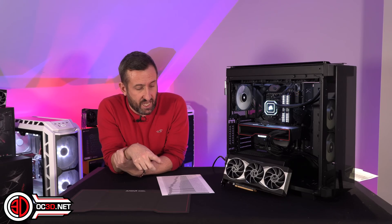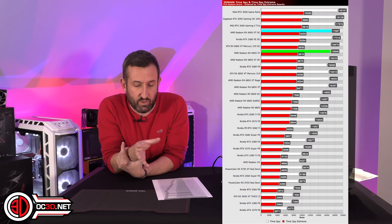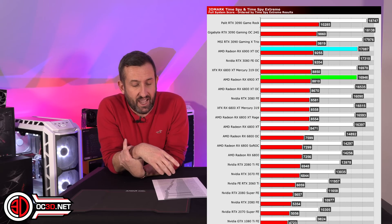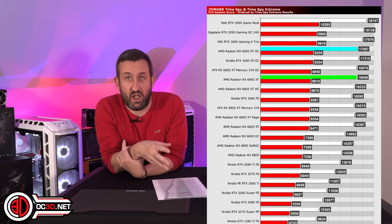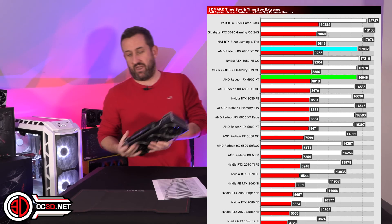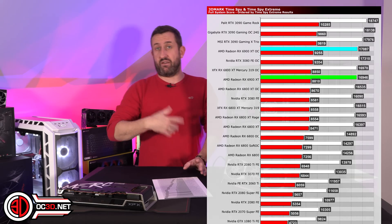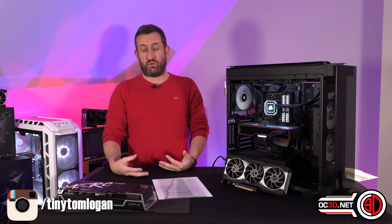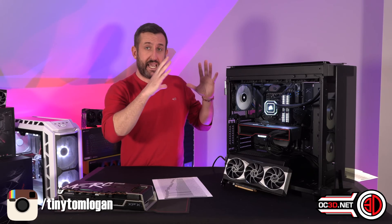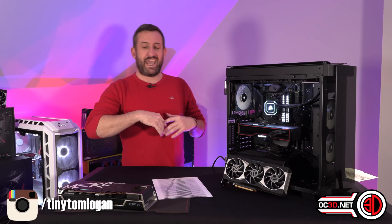One of the things I want to show you is the 3DMark TimeSpy result. You can see it's done fairly well with the overclocks. What I specifically wanted to show is quite how well a decent aftermarket card can perform. I've only reviewed one so far and it was the XFX Merc. If you're going to spend £1,319 you might as well go and buy the best you can, and you're kind of investing in hope that the consoles are going to make things better. The competition is there — there are certain places where AMDs are strong and certain places where the greens are strong.